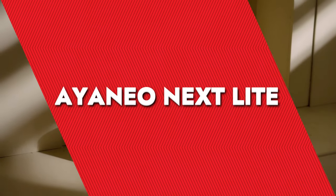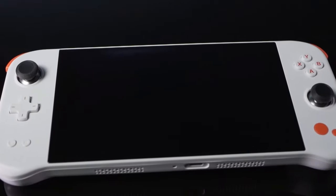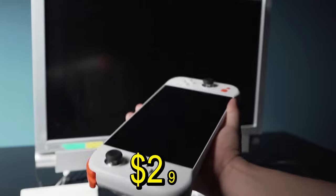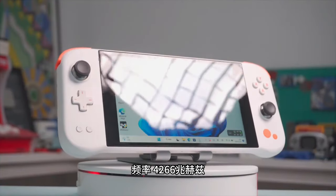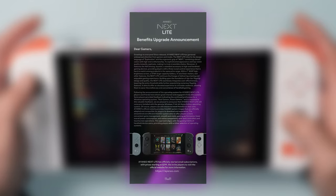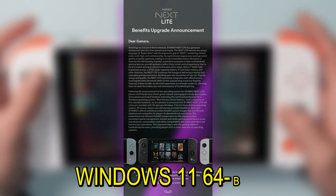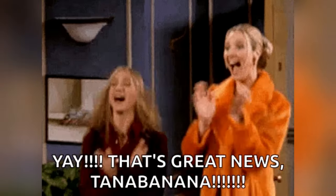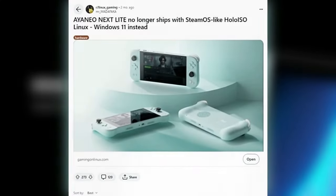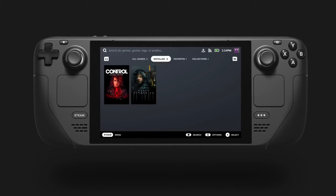IANAO NextLite. IANAO is shaking things up with its newest portable gaming machine, the IANAO NextLite. This little powerhouse is not only super affordable at $299 during its crowdfunding phase, but it's also breaking away from the norm by rocking Windows 11 instead of Linux. IANAO announced that the NextLite will come pre-installed with Windows 11 64-bit Home Edition — great news for folks more comfortable with Windows. And if you're a Linux fan, don't worry: they've got you covered with the option to switch to the open-source HoloISO project version of Linux, based on SteamOS.